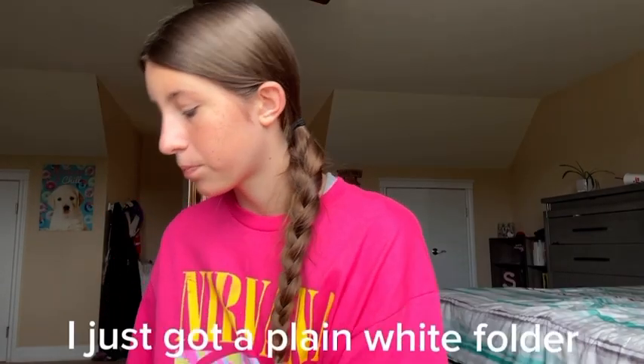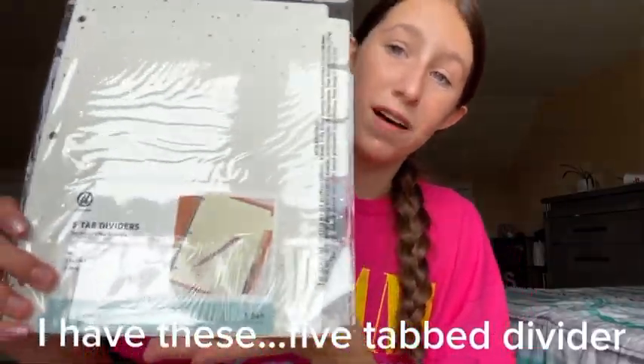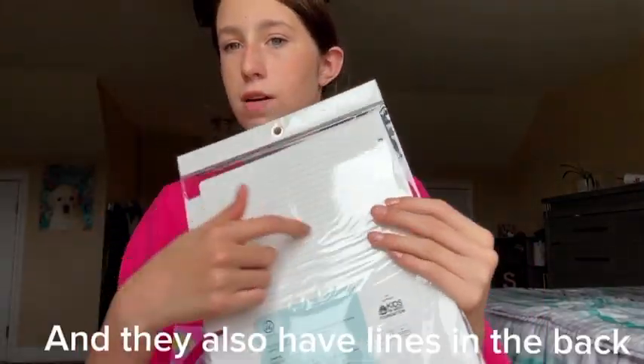Now I have a folder — I just got a plain white folder for one of my classes. Next, these are so cute: I have these five-tab dividers and they have little gold sparkles on them. They're so cute, and they also have lines on the back.